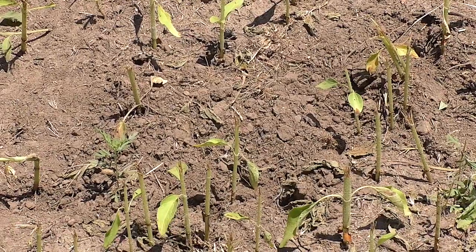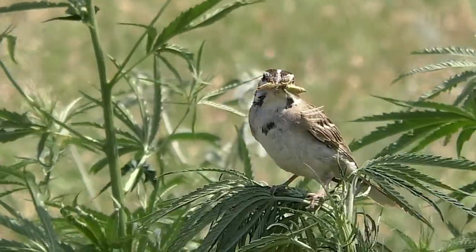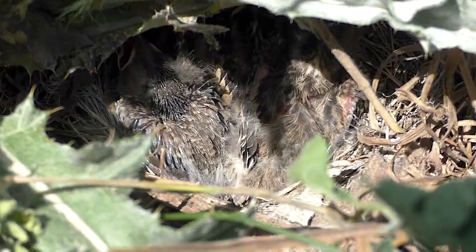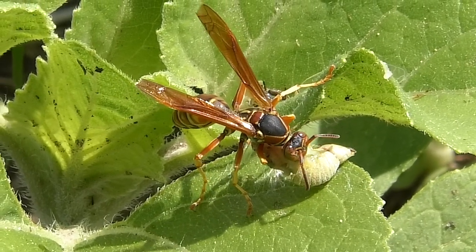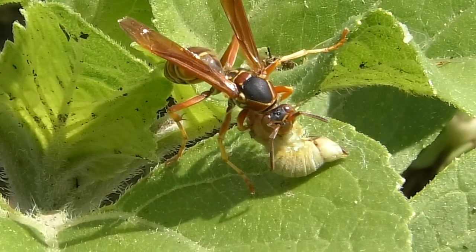Skunks grub the emerging cicadas from the soil. Birds seek them for their young. Here a lark sparrow carries two to its waiting youngsters. And even wasps tear the soft and meaty prairie cicadas apart, eating them for protein and moisture.